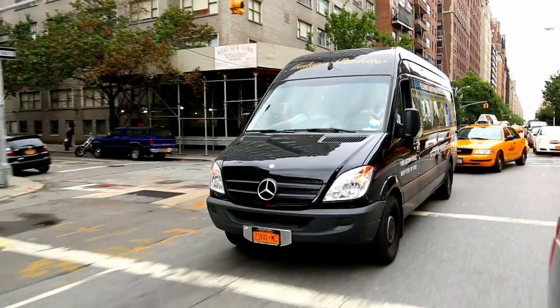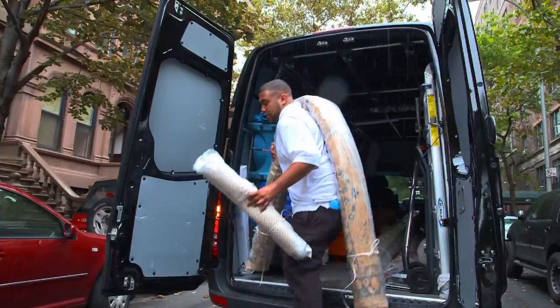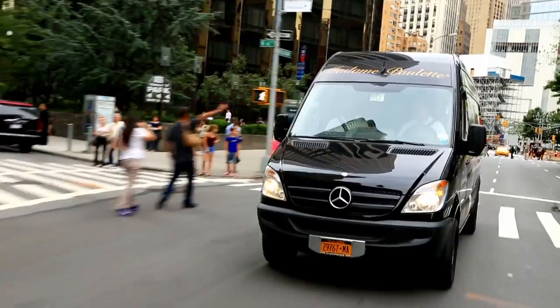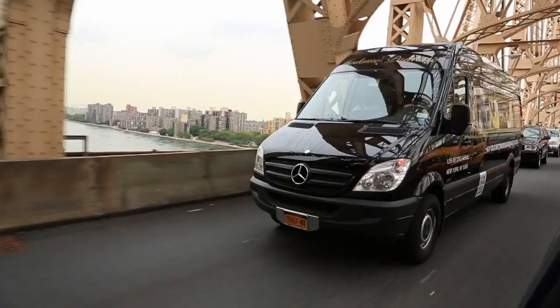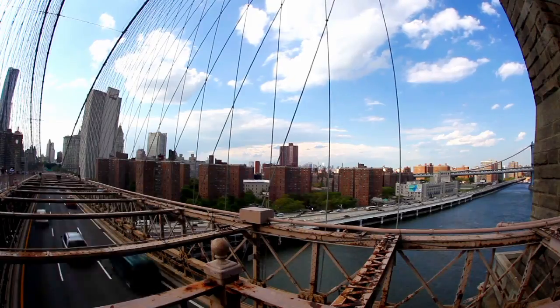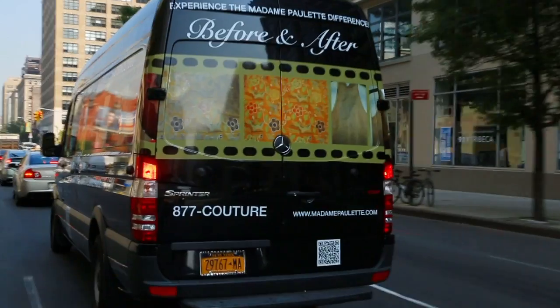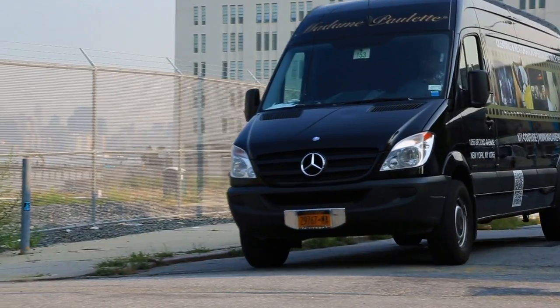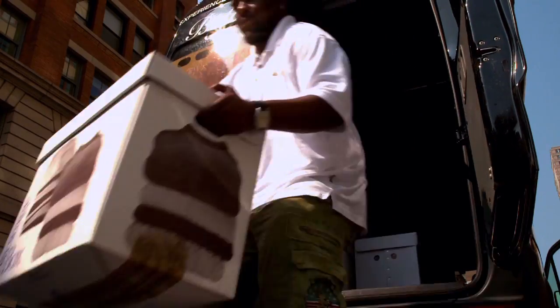Going to West 84th Street. We're going to deliver eight rugs. Driving a Mercedes-Benz Sprinter, it's so easy to drive in the city. It takes the bumps. New York City is a city that you got bumps everywhere, but the Sprinter — you don't hardly feel it. Love it because it's diesel. Love it because we got the space. Never had a problem with it since day one.